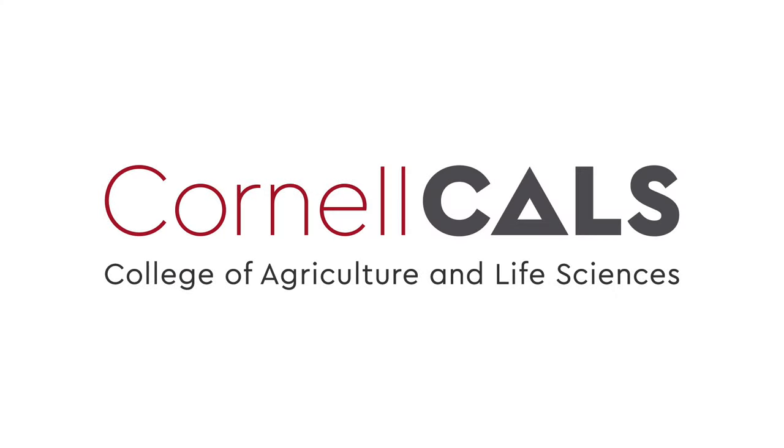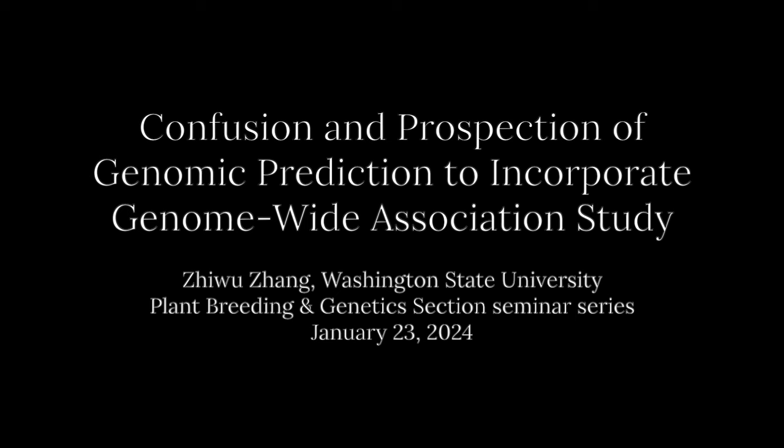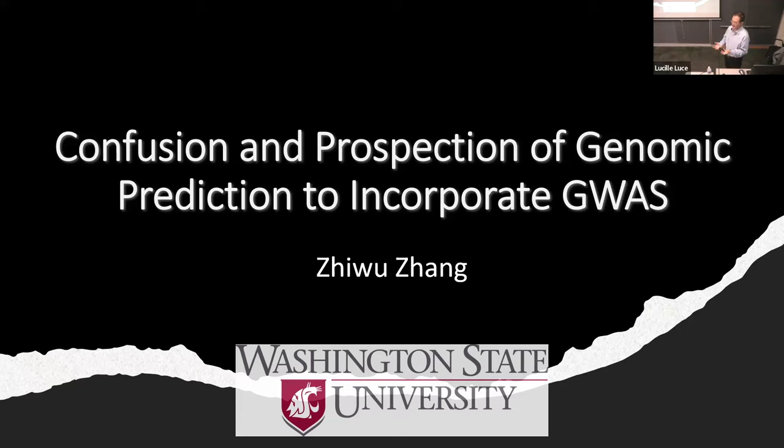This is a production of Cornell University. Thank you very much for the introduction. Thank you so much, and also thank you for inviting me here, especially as a Canadian. I came back 10 years after I left. It was a really nice feeling.